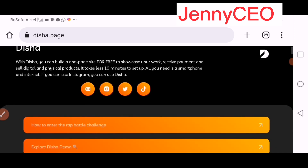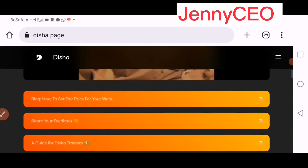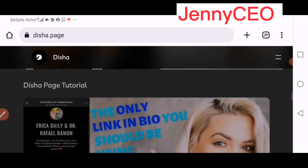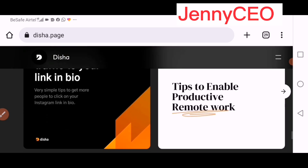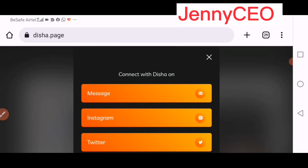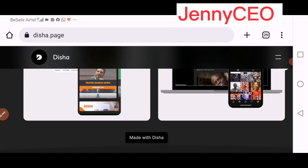It takes less than 10 minutes to set it up. All you need is a smartphone and an internet connection. If you can use Instagram, you can use Daisha. You connect your Daisha with your messages, Instagram, and all that, and start making money.